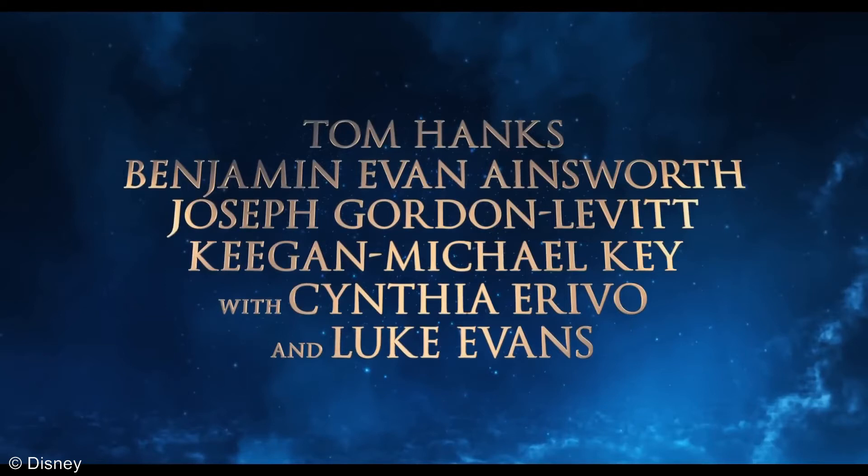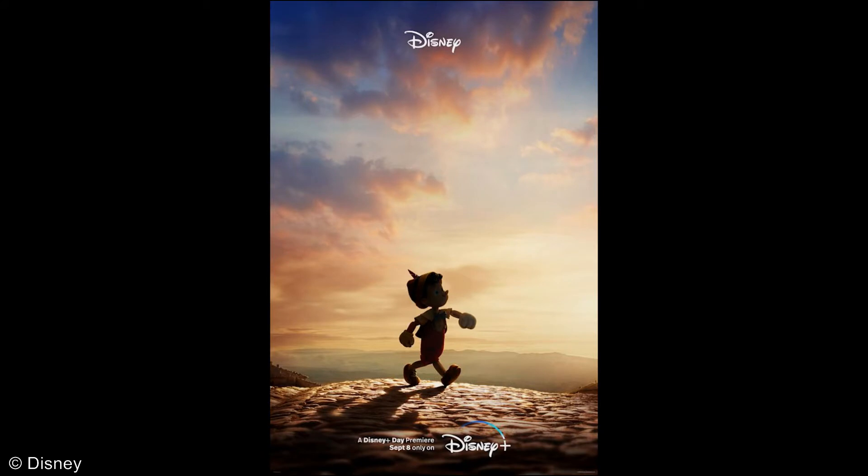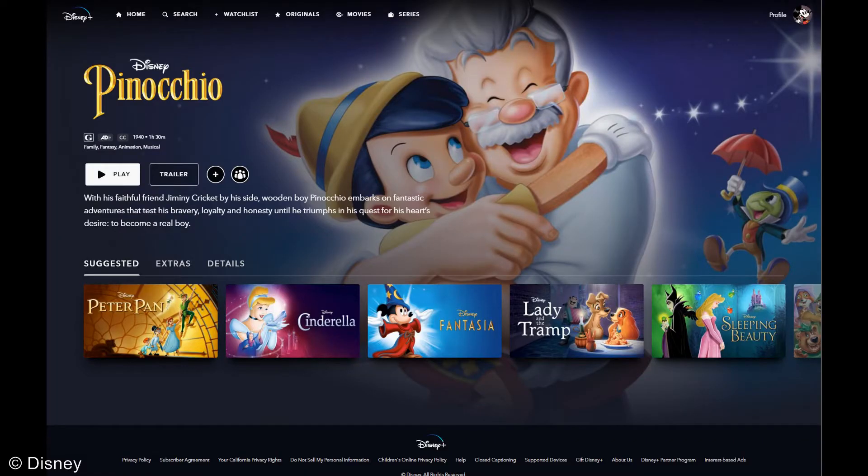Pinocchio again premieres on Disney Plus on September 8th. And remember, the original is on Disney Plus now. What better time than now to curl up on the couch and get lost in the adventure we all seek — the adventures of life itself.